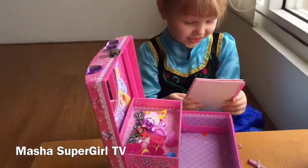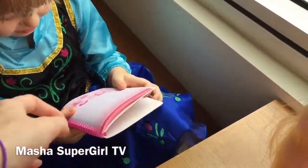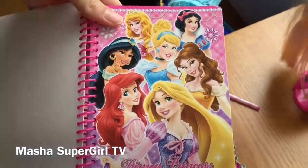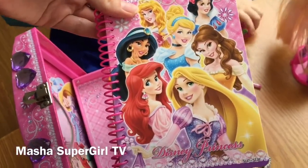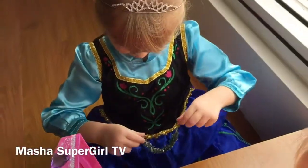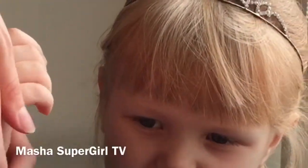Princess book! Yes! Can I look your princess book? Show me the picture, please? All princesses here. It's princess book. Yes. And you have one more bracelet. Do you need my help? Yeah. Okay. Show me, Masha.